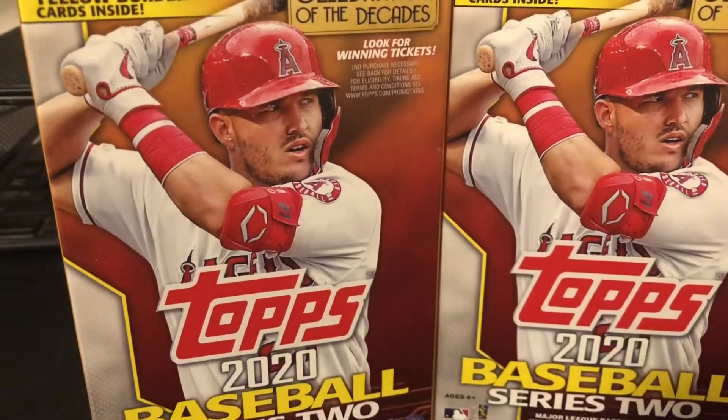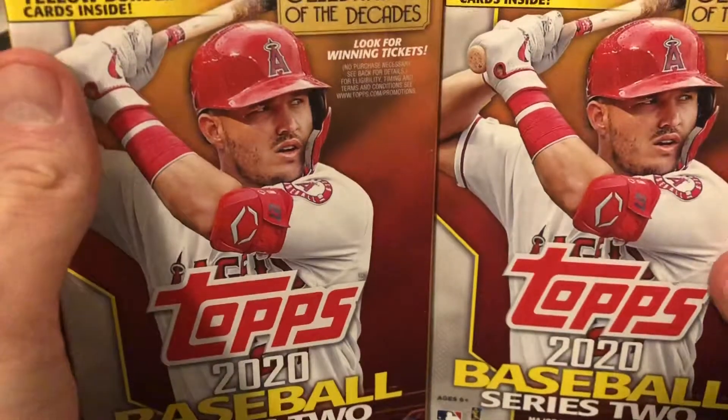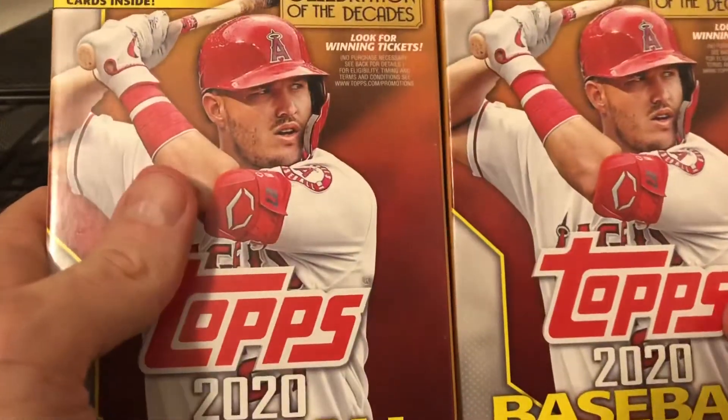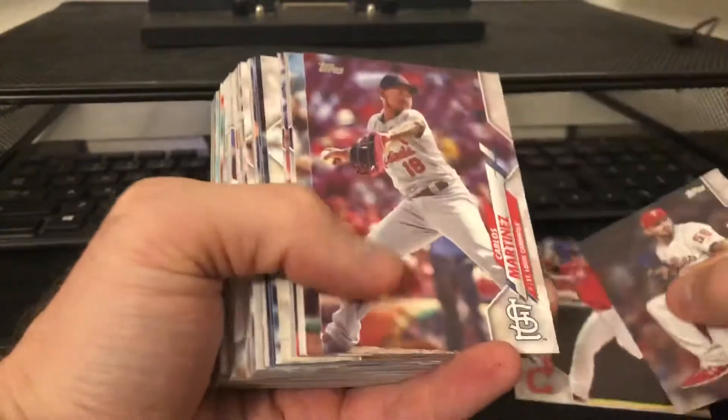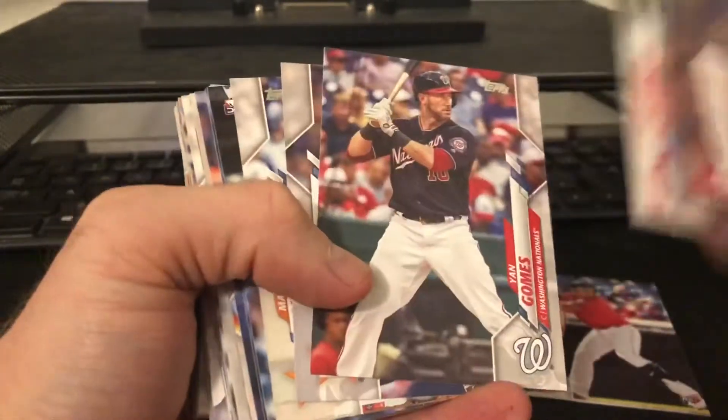Hello Breakers, was able to find not one but two Walgreens hanger boxes, so gonna rip them up and see what we get. All right, here we go, let's see. Man, I tell you what, Lou Bob has been crazy elusive.